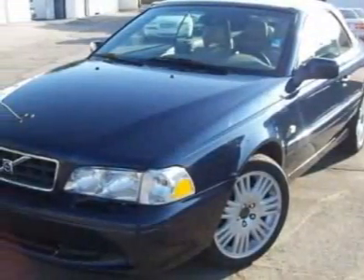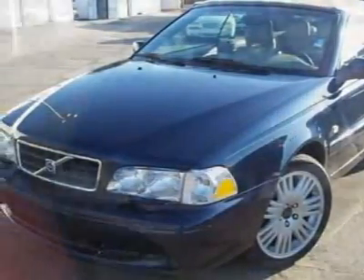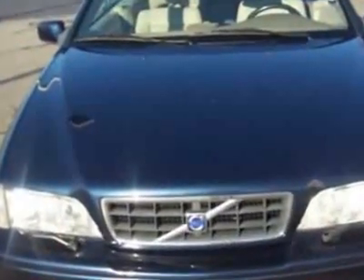Come take a look at this 2003 Volvo C70. The C70 has just under 93,000 miles.